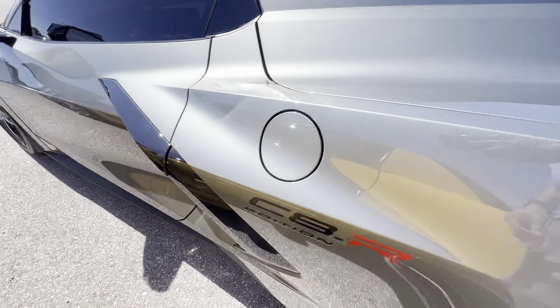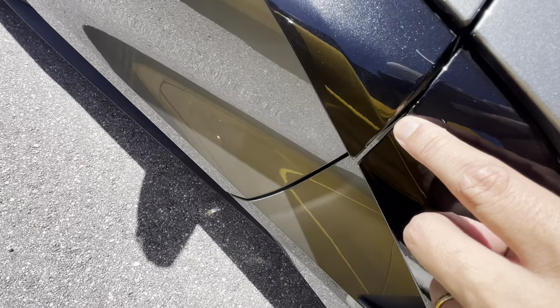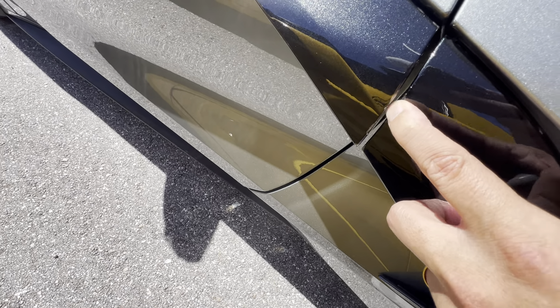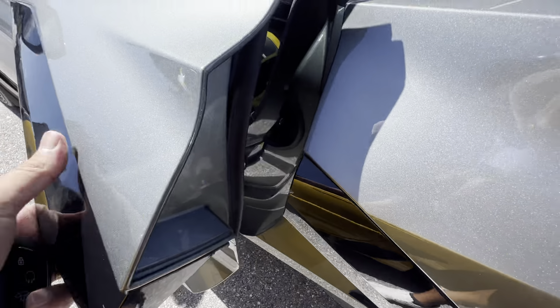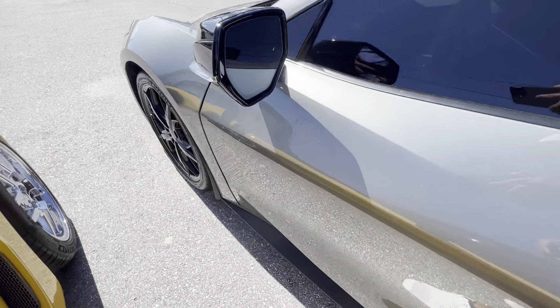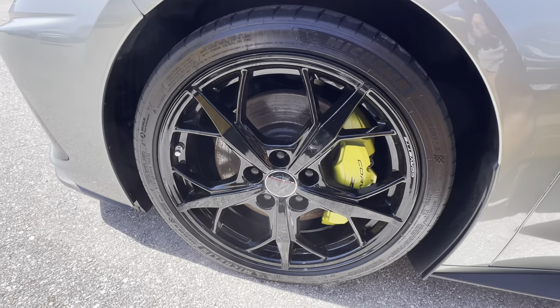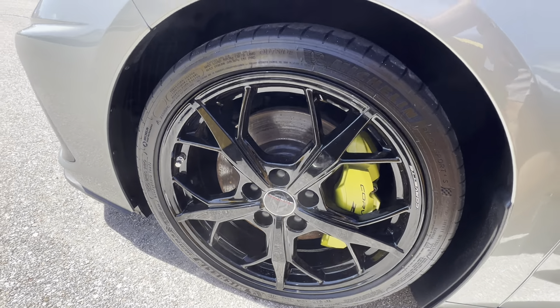Here's the other wheel — low curb rash on that. Tires have good life left on them. It looks like the PPF here is peeling off a little bit. No curb rash on this wheel as well.